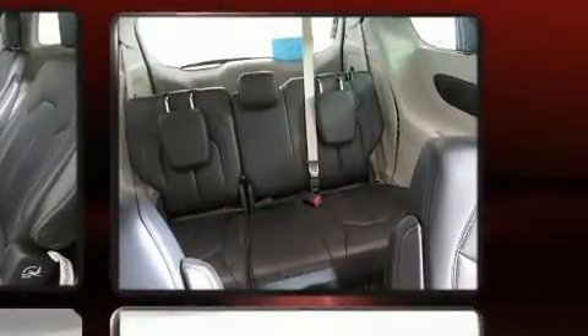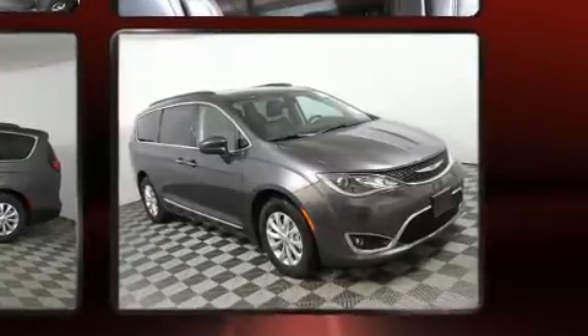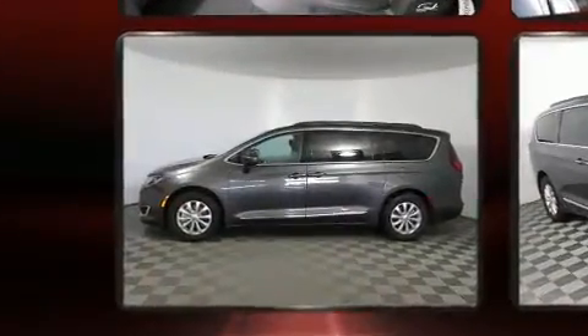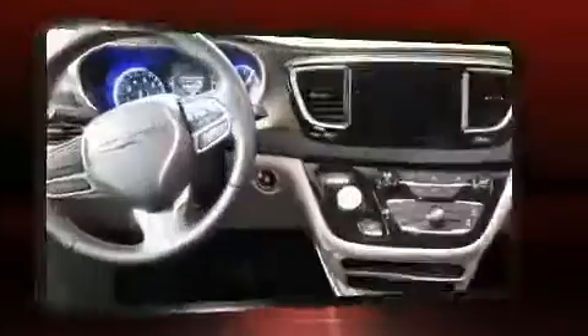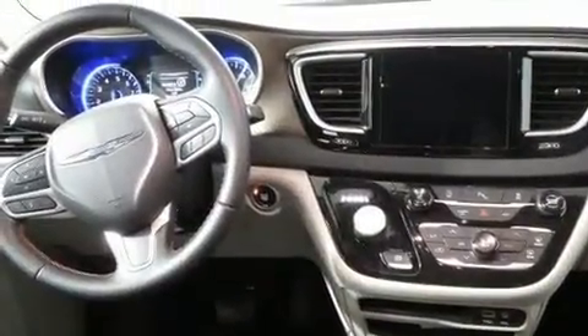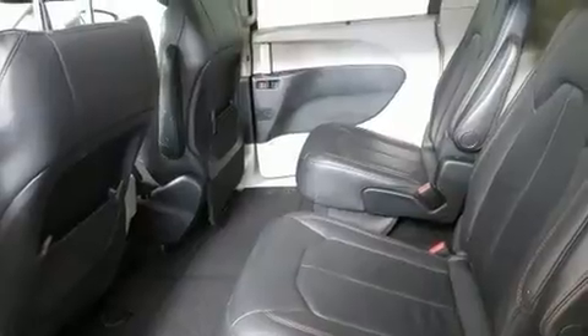Features such as automatic climate control and leather upholstery prove that economical transportation does not need to be sparsely equipped. Storage solutions are integrated throughout the interior, demonstrating thoughtful attention to detail. Passengers in the third row enjoy seat-back reclining functionality, providing an extra level of comfort and convenience.